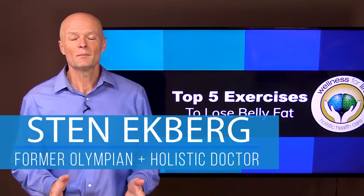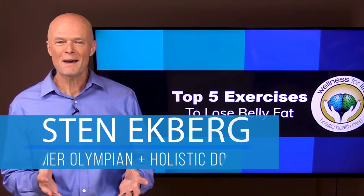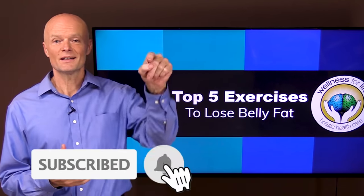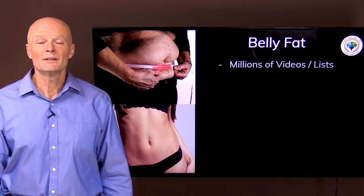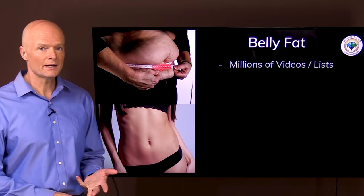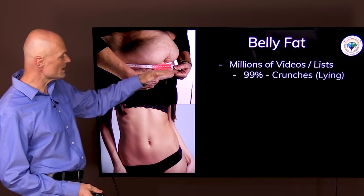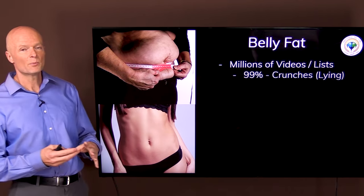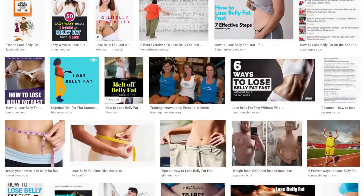Hey, I'm Dr. Ekberg. I'm a holistic doctor and a former Olympic decathlete. If you want to truly master health by understanding how the body really works, make sure you subscribe and hit that notification bell so you don't miss anything. There are probably millions of videos and articles and lists online that tell you that you can lose belly fat and get from here to here in one minute a day for a week. The problem is that 99% of those videos and lists they're lying.